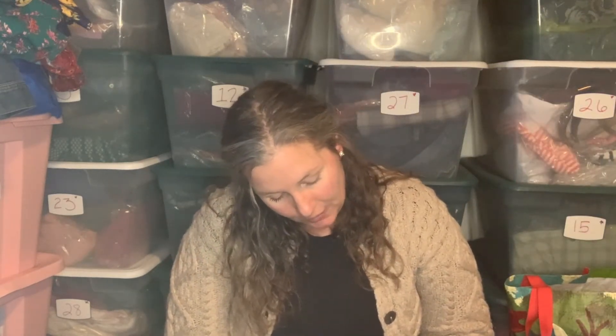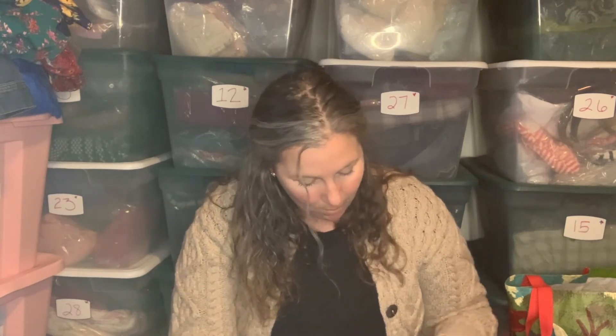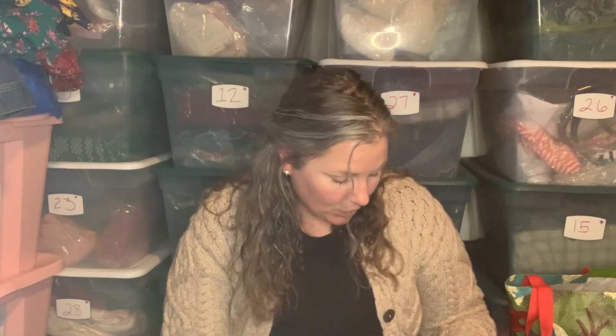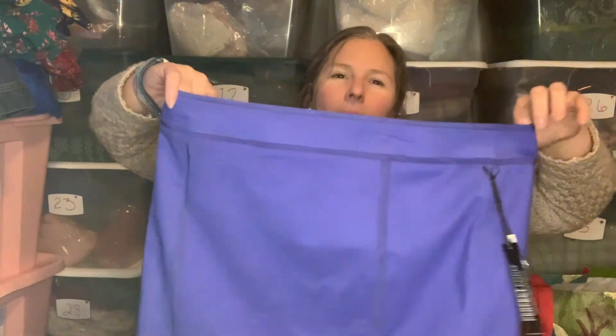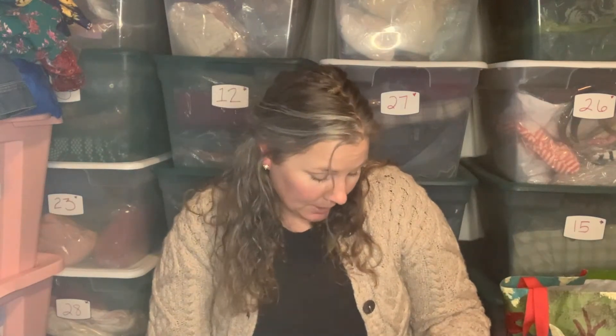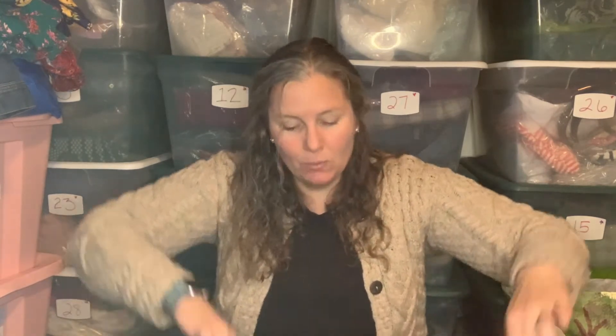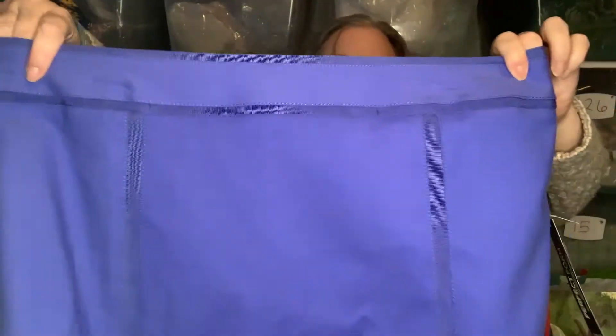This was a new-with-tags item — they charged three dollars for it at the thrift store. This is the White House Black Market Perfect Form skirt, size 14, pencil, in this periwinkle blue color. It retailed for $78, was on sale for $49.99, and the thrift store marked it at three dollars. It's machine washable with this insert kind of seaming to it. This will do really well — it's a great color for upcoming spring.